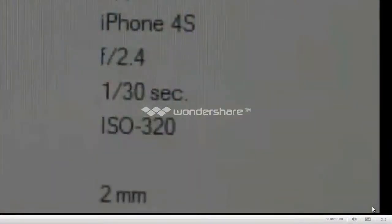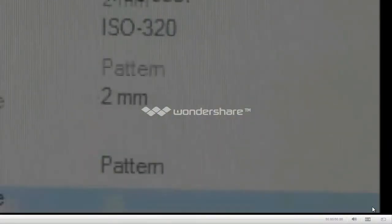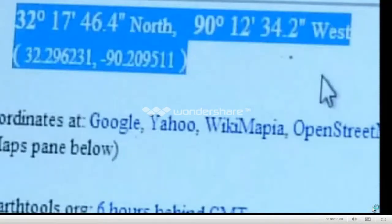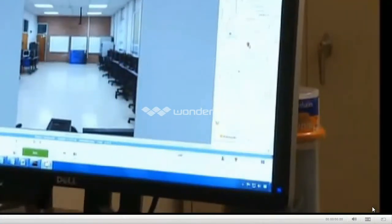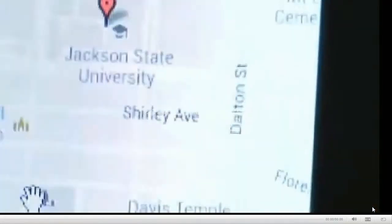One photo can hold a large amount of information, which is called metadata. It can show what the model of the phone is, the time and date the picture was taken, if the flash was even used, and perhaps most importantly, your location. If the photo has that metadata information about longitude and latitude, it can pull out and say this photo was taken at Jackson State University.